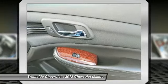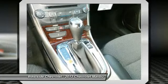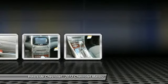Floor mats, AM FM stereo radio, and front wheel drive. This vehicle offers reliability and good looks at a great price, so come in and take a test drive today.